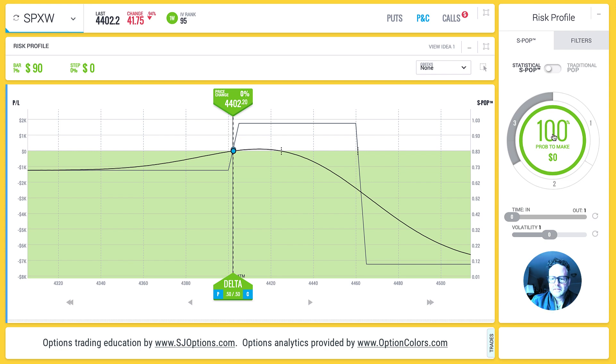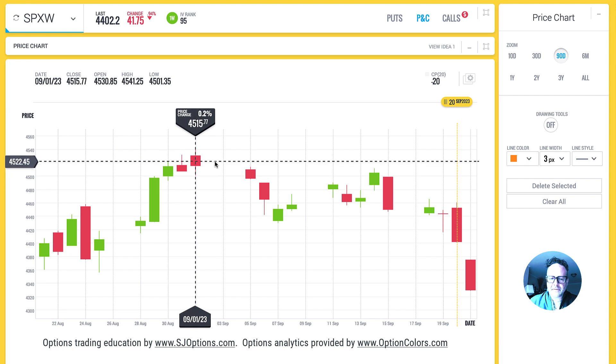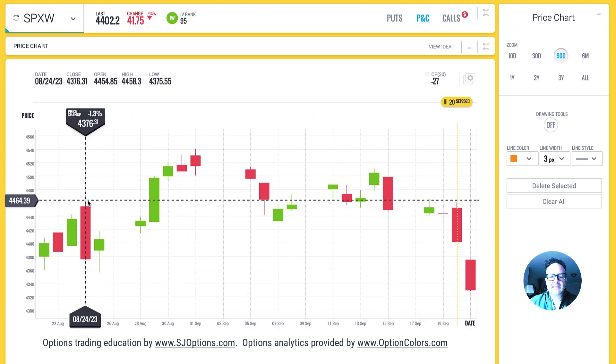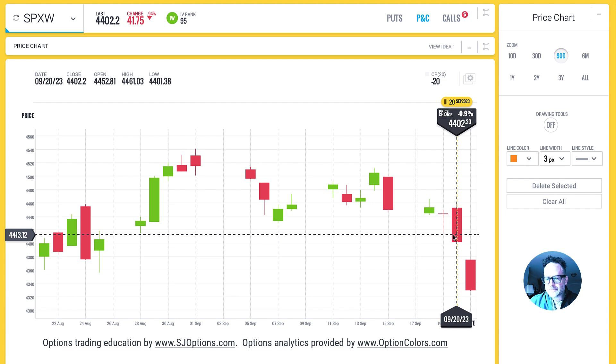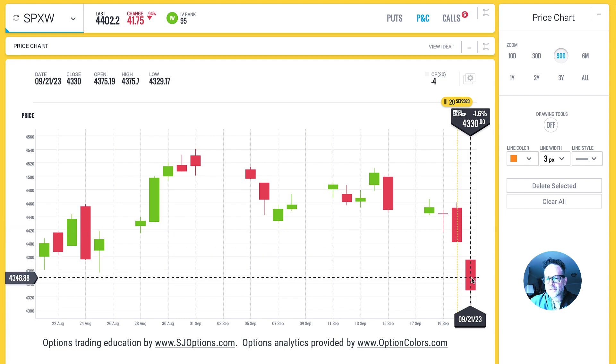I have 100% set here, which means my instant back-tester — this is patent pending, by the way — is going to be comprised of every single back test and it's not going to filter out any of them within the last month of trading. Let me show you what date I'm on, because I'm using the software in the past. Here we are at the price chart and we can see that we're going to start this trade on September 20th.